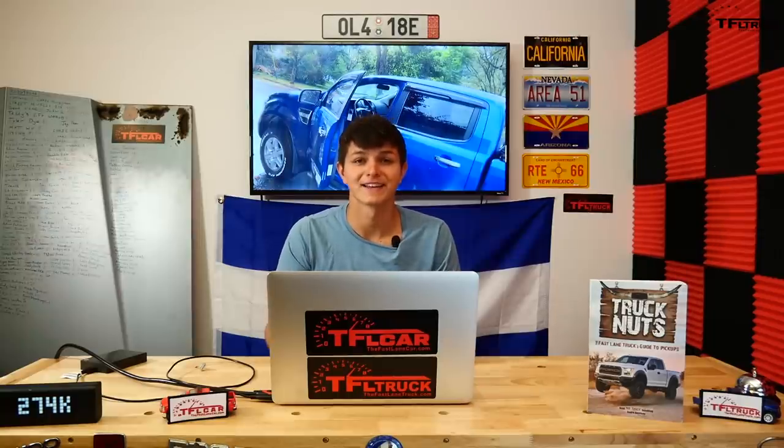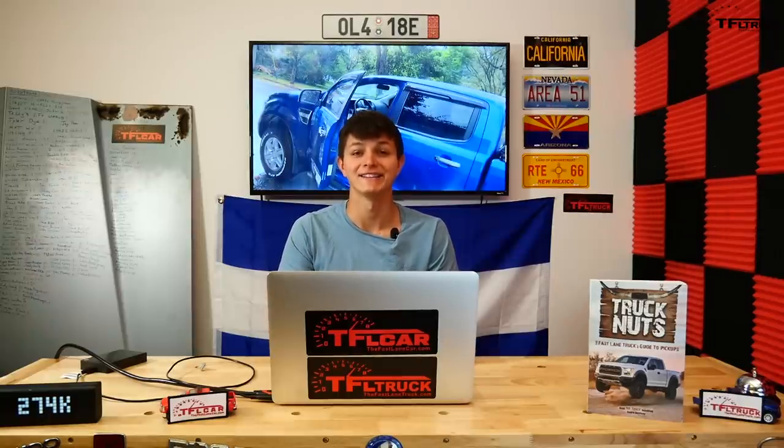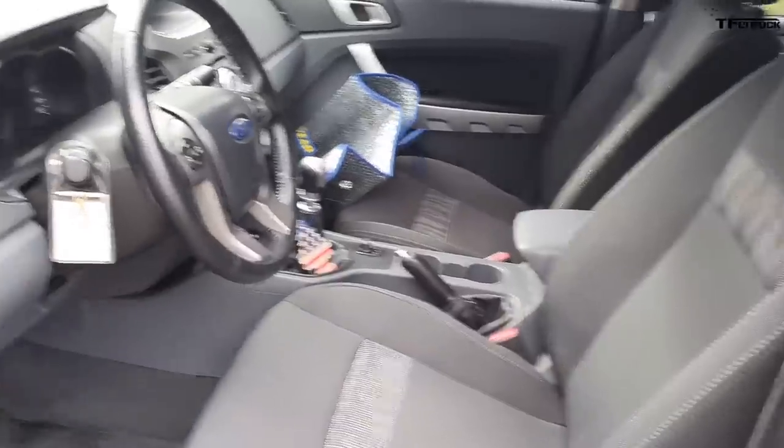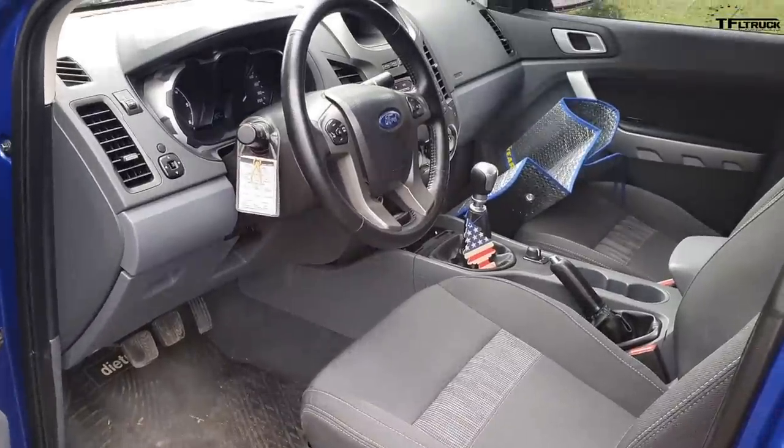I appreciate you sending in this Ford Ranger, not only because they're all-around good trucks, but because it has a diesel and a six-speed manual - thank god. That is just the perfect way to option a truck like this. I don't know why they don't allow us to do that here. Awesome to see one with a manual transmission, and for that I'm giving it an 8 out of 10.